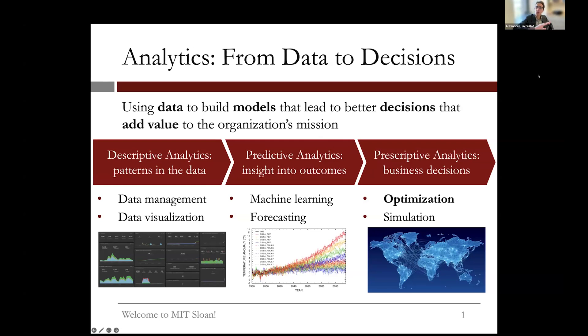Then we move from descriptive to predictive analytics, where we try to get insights into what's happening, why something is happening, and what's going to happen in the future. That's really the world of machine learning — the data science of the 2010s and early 2020s, where more and more organizations are building deep analytics teams with machine learning engineers, scientists, data scientists, and data science engineers.